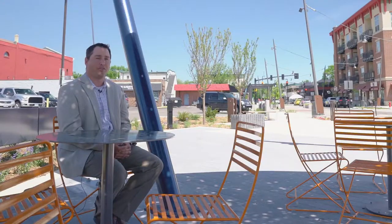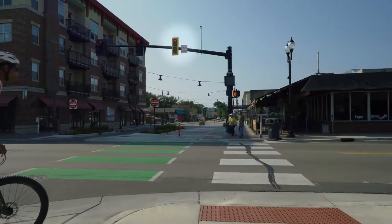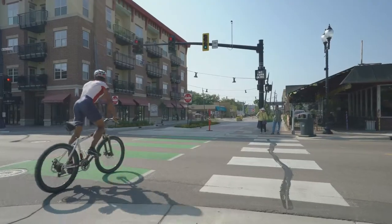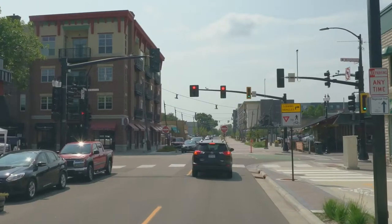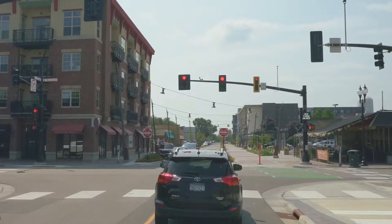We went through a process with the FHWA to have a request to experiment with a new bicycle signal head. It has a leading phase whereby bicyclists get a little bit of a head start crossing the intersection, and then it goes to a flashing yellow bicycle indication so that bicycles approaching the intersection — once traffic goes green — know that they might be intersecting with cars and should be a little bit more alert as they cross.